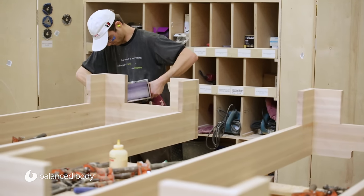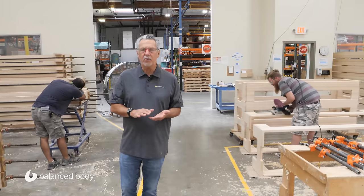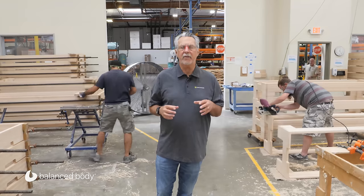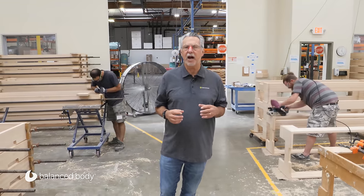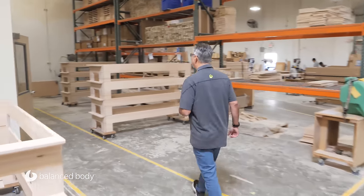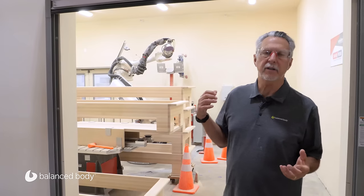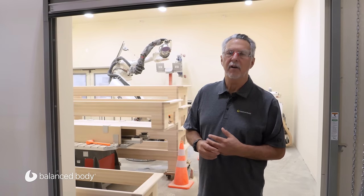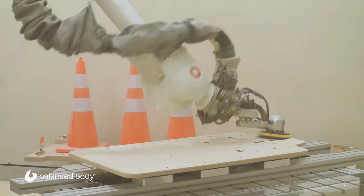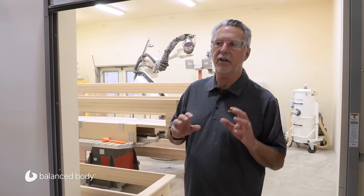After that we sand them and do a rough sanding on each reformer. Most of the work is done by hand, but some of the most boring and repetitive tasks we've been able to automate — and this keeps our employees healthier and a lot happier. Behind me is our newest addition: our robot. The robot does the boring, repetitive stuff that our sanders don't like doing. It saves a lot of time. It does the general work, and then our actual sanders do all the finish and high-quality work by hand.